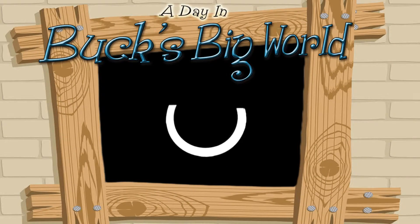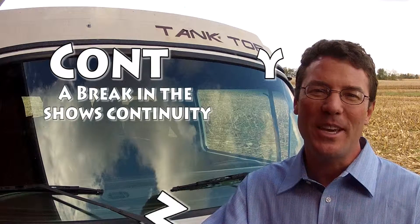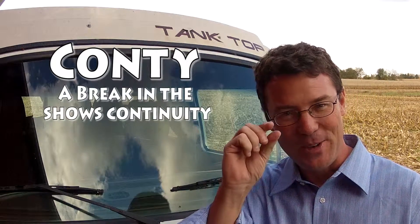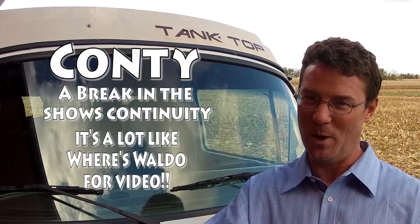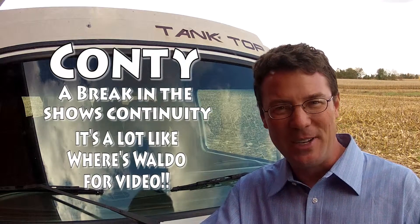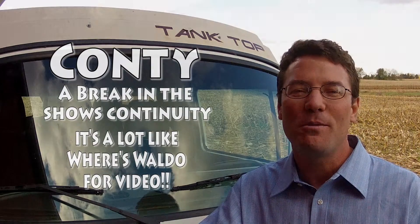What in the world is a Conti? A Conti is a break in the show's continuity where one scene differs from the other in a very small detail. Have you ever played Where's Waldo and tried to find Waldo in the picture? Well, Contis are all over for you to find when you watch. It makes the viewers pay more attention, and they are fun to look for and find.